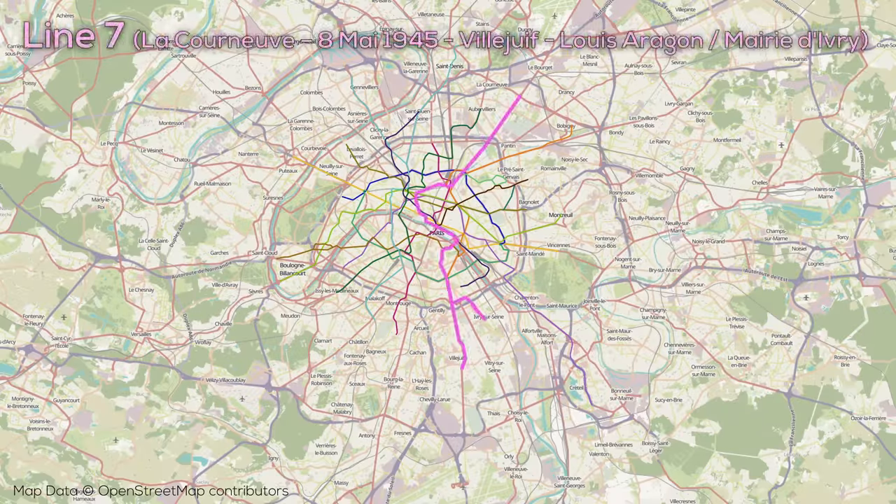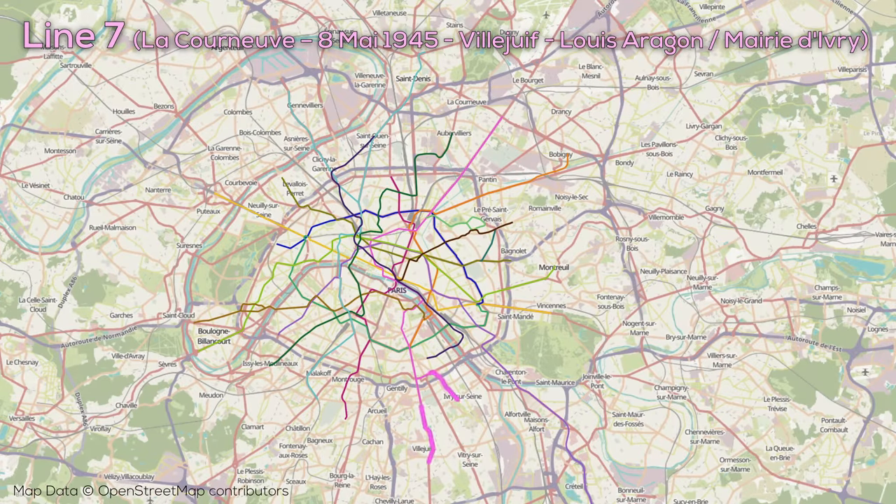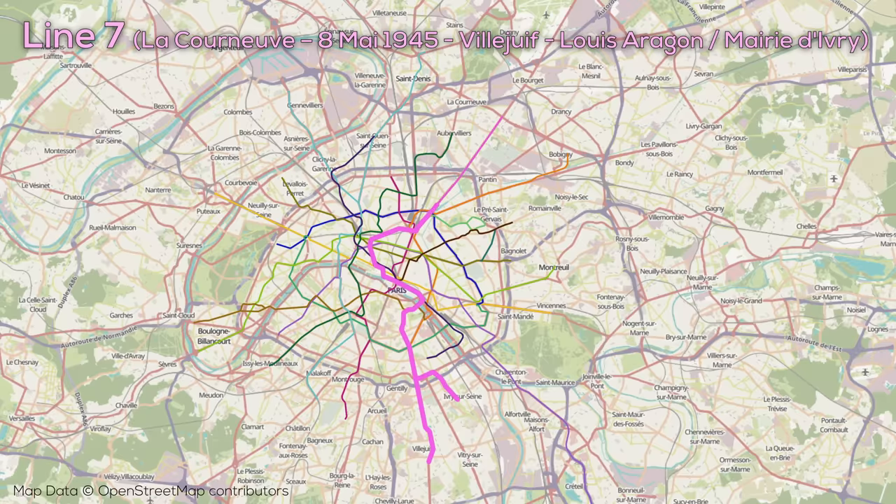Line 7 is tied with Line 8 for having the most stops on the system with 38 stops over just 22 kilometers of fully underground track, running from south of the Périphérique with two branches to the northeast of the city. The southernmost portion is formed by those two parallel branches, which come together just north of the Périphérique. The line runs north and then turns east across the Seine underground, continuing along the Seine to connect to Châtelet-Les Halles and provide service to the Louvre Museum. The line then arcs back east to serve Gare de l'Est and continues northeast to a terminus beyond the Périphérique.